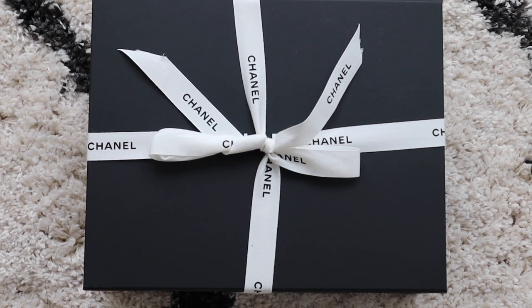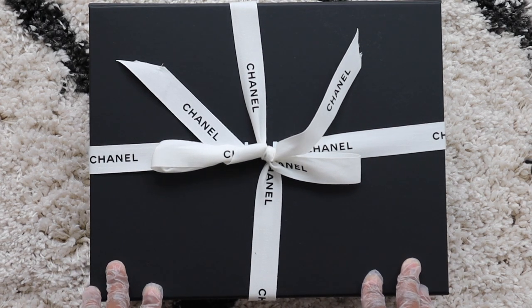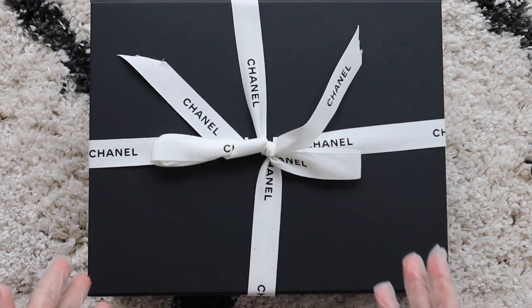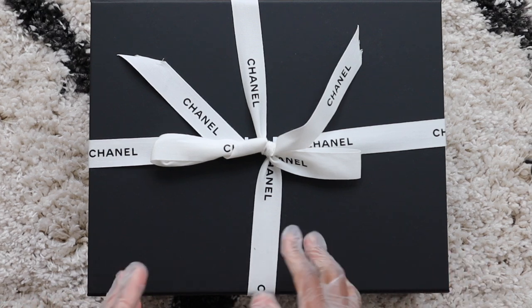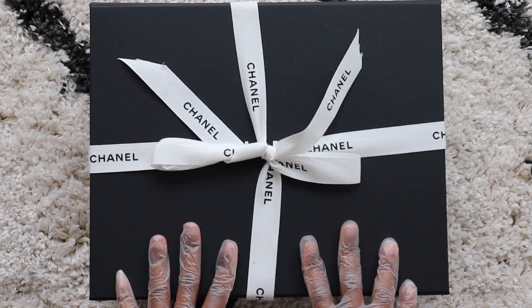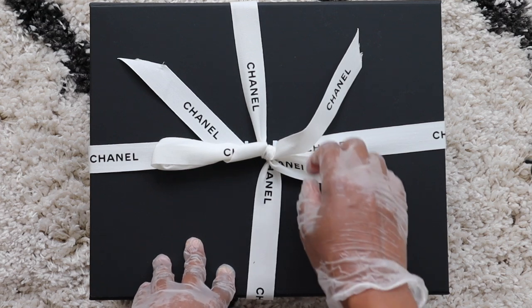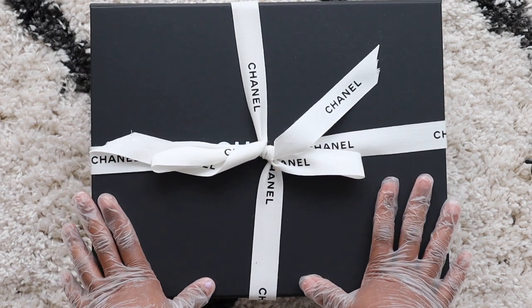Hi guys, welcome back to my channel. I treated myself to a new Chanel — it is April 2021 — so I thought I would do an unboxing. I am wearing my gloves. We are still in the middle of a pandemic, so I just got the bag and I haven't sanitized the box, which is why I'm doing this. I'm going to wipe down the bag also, because it was touched a lot while we were in the store. Anyway, getting to it — here's the unboxing.